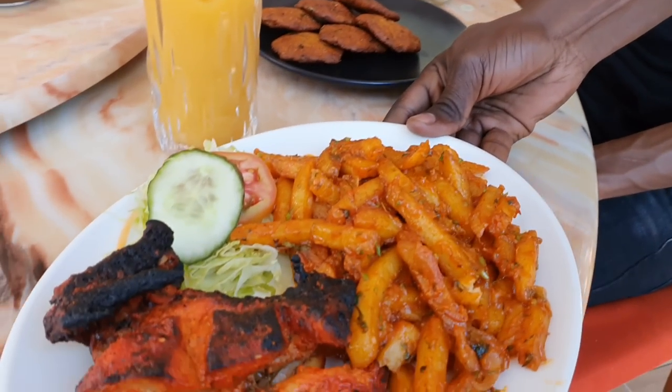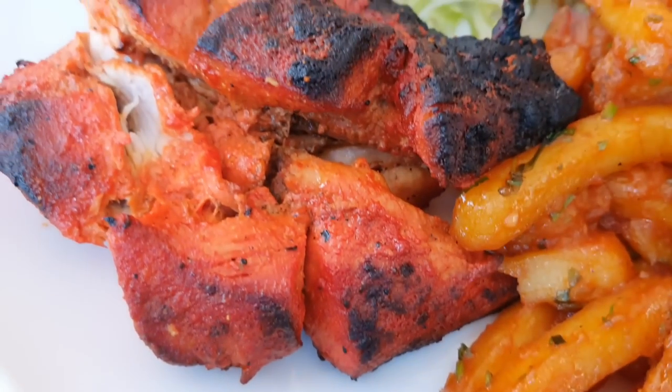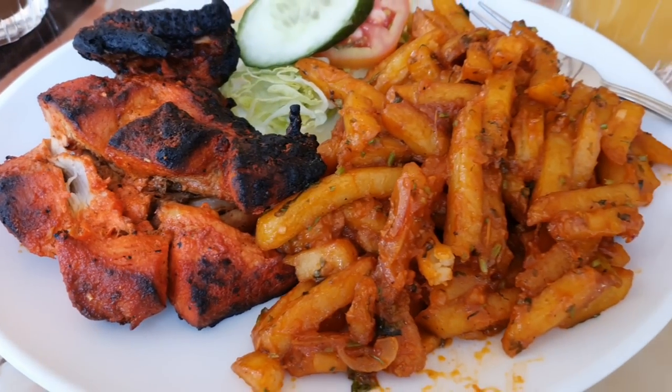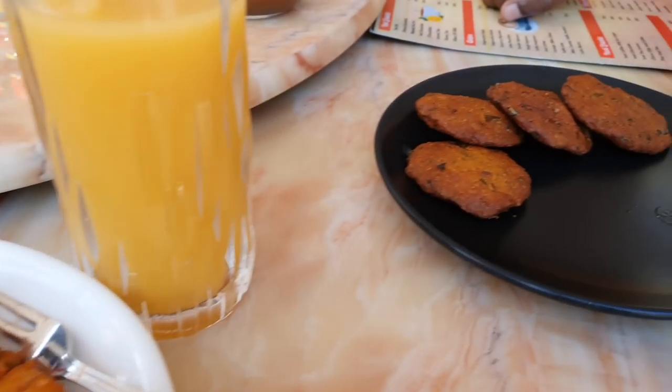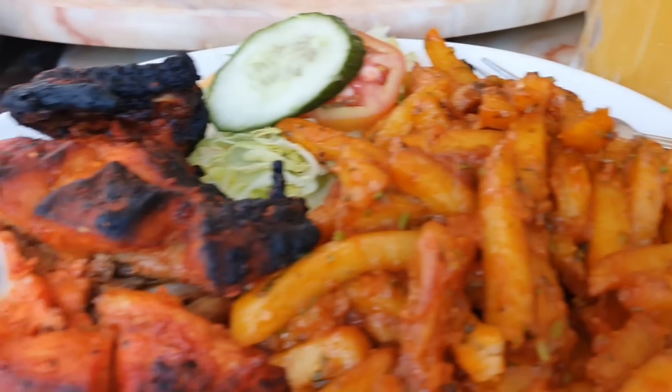I ordered the chicken tikka — you can choose a side of fries, masala fries, or some other options. I also wanted to try their dal bajia so we ordered a plate of that as well. A plate has about six pieces, so that's what we got.